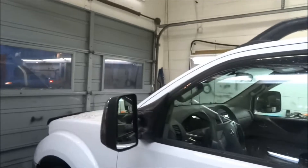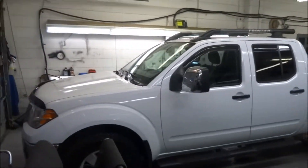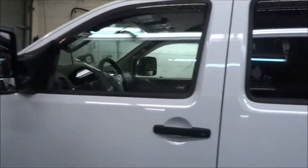Shiny chrome tow mirrors as well. It's got the side deflectors. It's got the roof racks as well. There's a good shot of the entire vehicle — super clean. We're just letting it dry after we shampooed the vehicle.